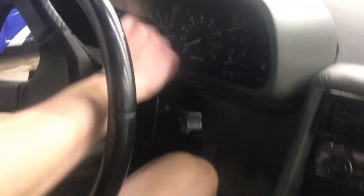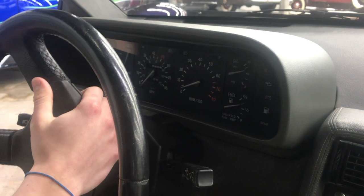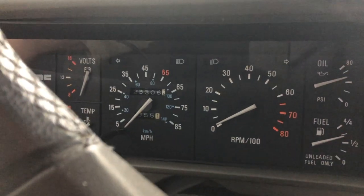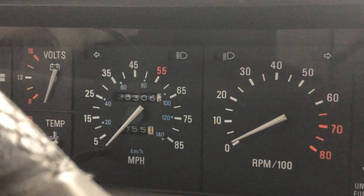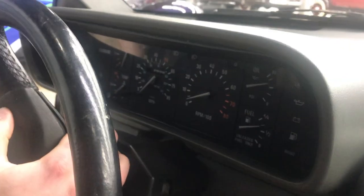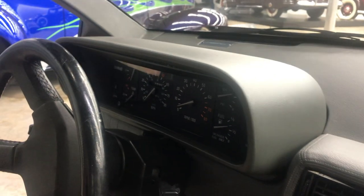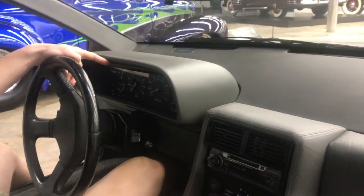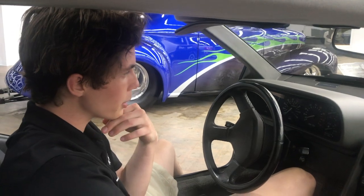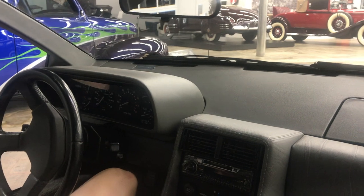These speedometers only read to 85. The car would go much faster than that, but there was a restriction in the 1980s where your car could not have a speedometer greater than 85 miles per hour. It probably went closer to 130 according to some reports. In the Back to the Future movie they needed to go 88 miles an hour, so they had to custom-make a speedometer just to show 88 miles an hour — I always thought that was pretty interesting.